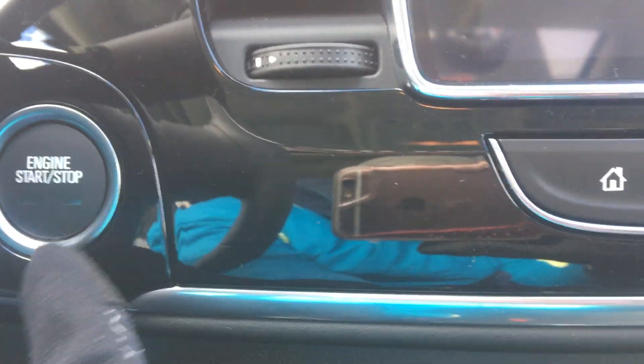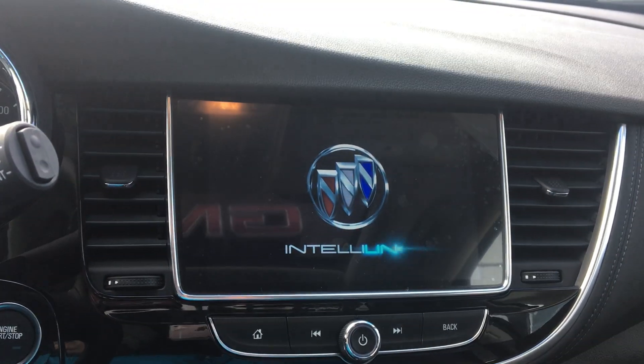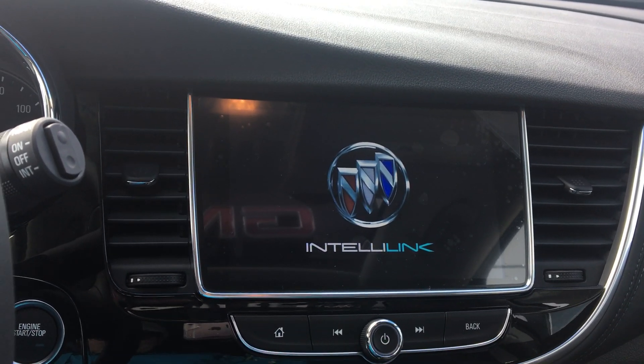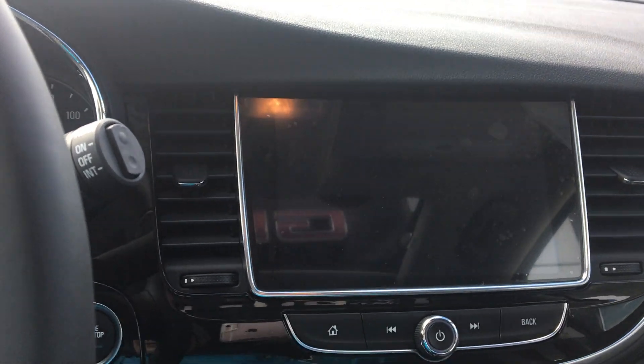Interior features a one-touch ignition as well as a large LCD touchscreen display, which houses Wi-Fi hotspot, satellite radio, hands-free calling, weather and text applications, and many more possibilities like OnStar and navigation.